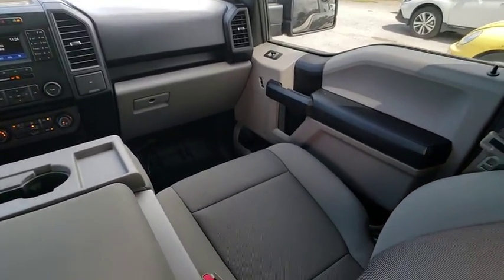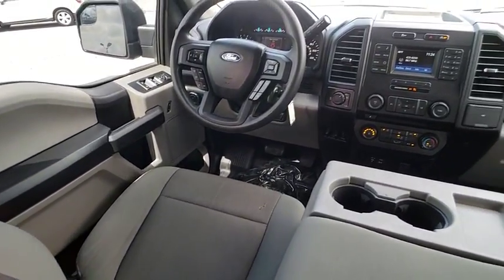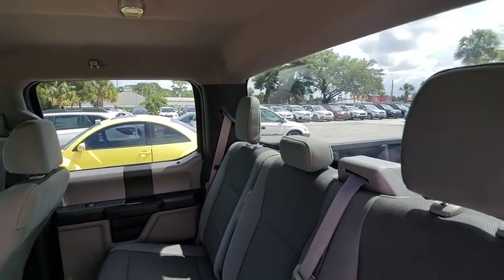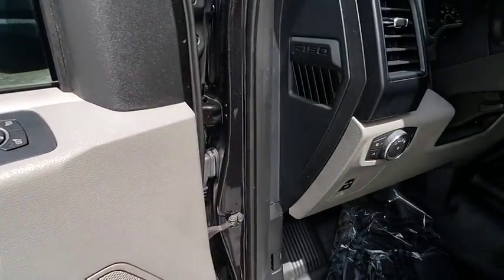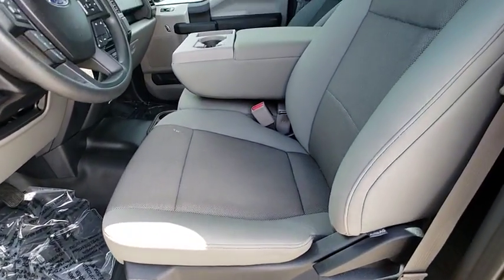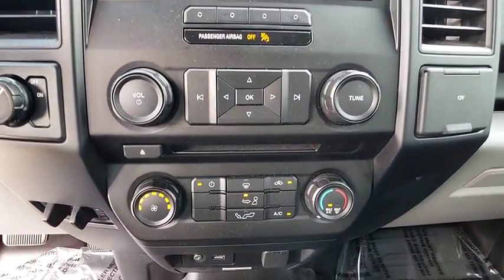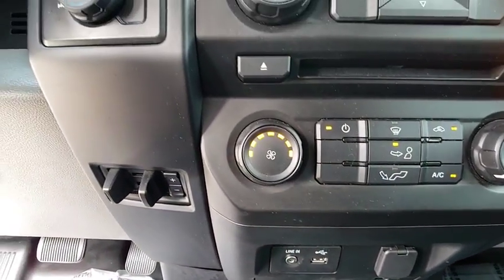Wouldn't you look great in this vehicle? Stop in today and see for yourself. For more information, visit www.fema.org.